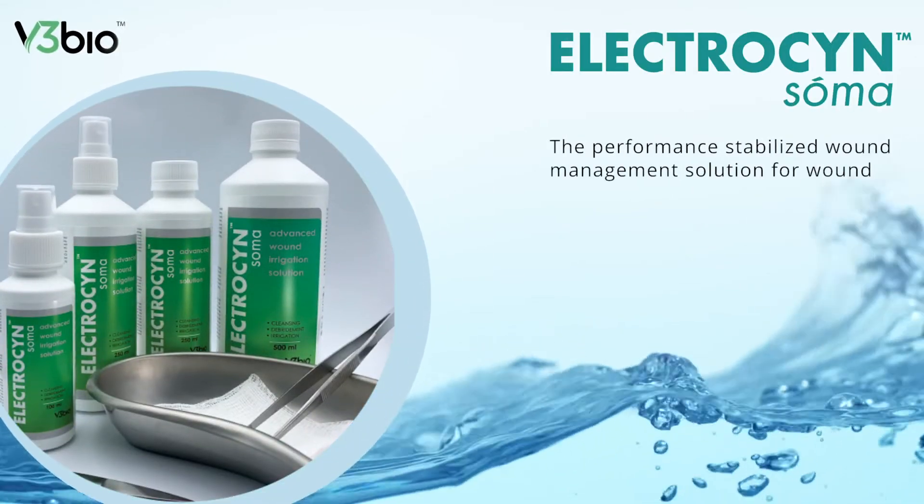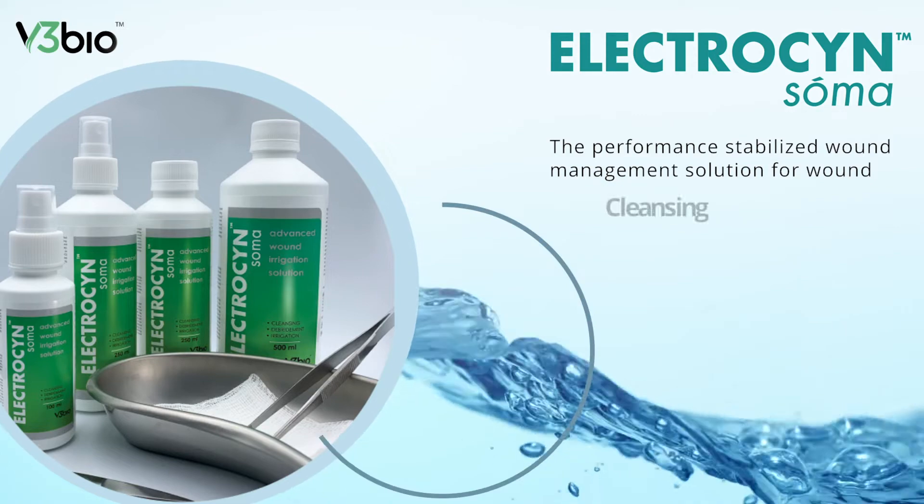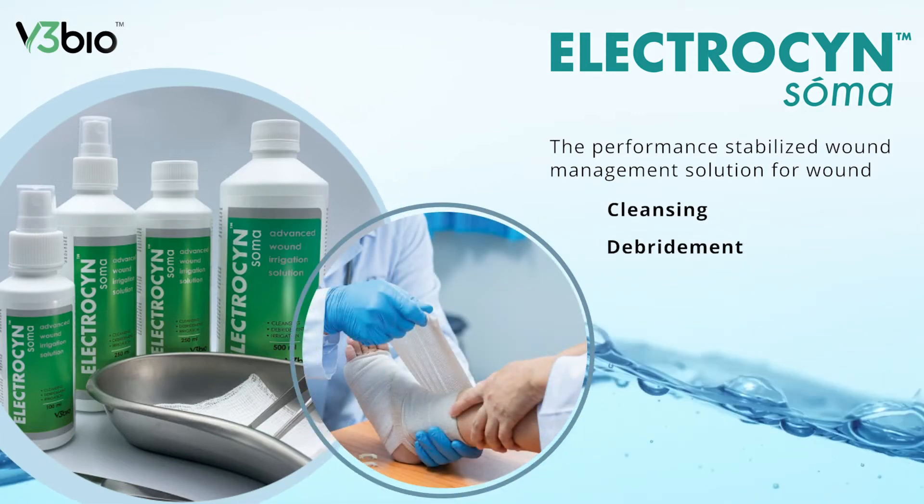ElectroSynSoma — the performance stabilized wound management solution for wound cleansing, debridement, and irrigation.